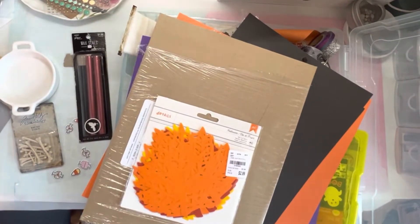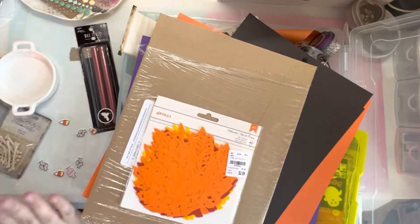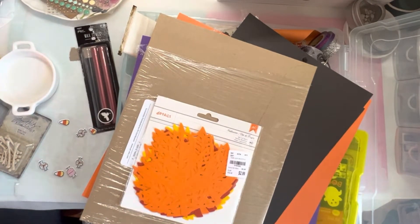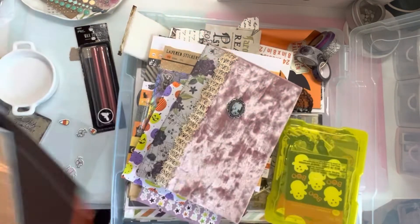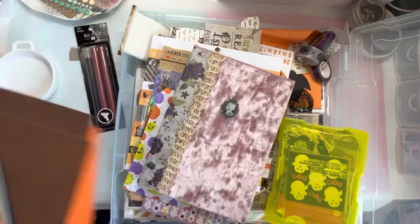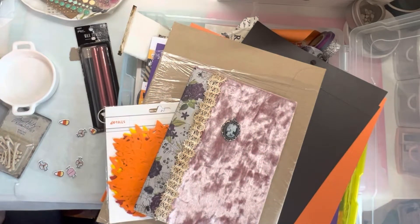Hi, so I am back, and today we will be sifting through all of this crap trying to find what I'm going to do for my October documenting. I am obviously very late to the party but I pulled out my case of Halloween stuff.